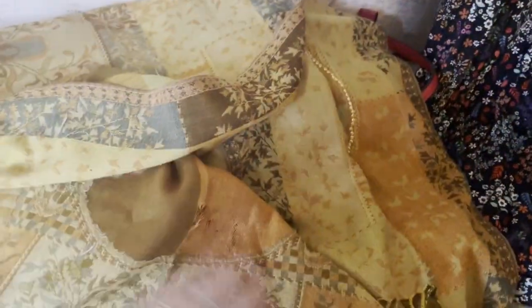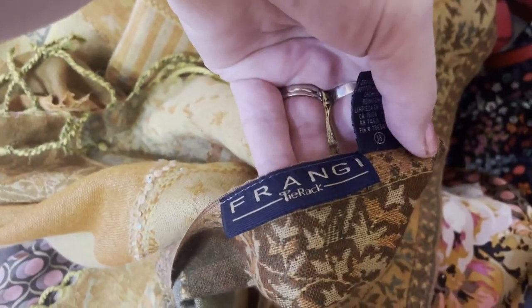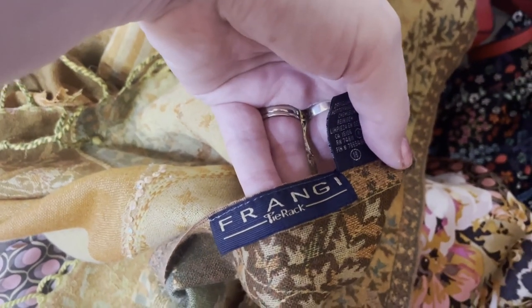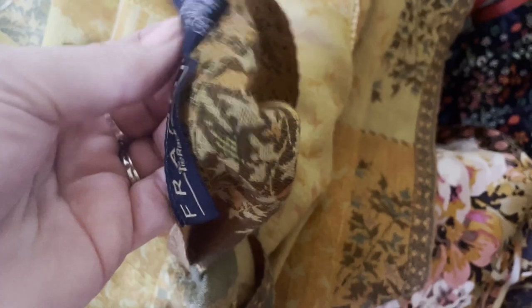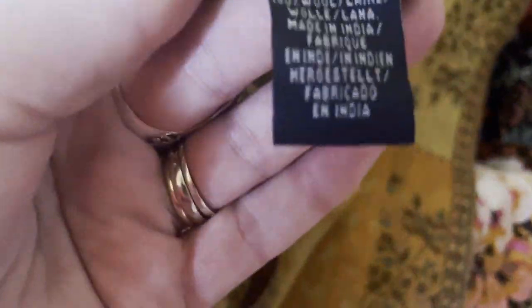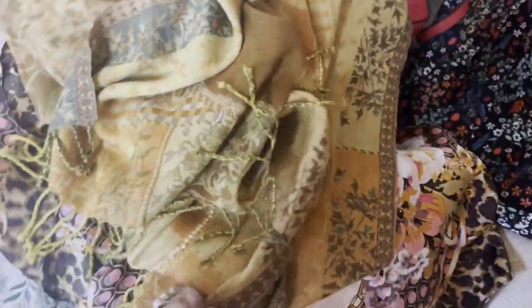The next scarf I got was this one and it's absolutely beautiful. I love the design on it as well — the colours are nice for autumn time. It is from Fraîche Tyrack and I think it's 100% wool. Really pretty.